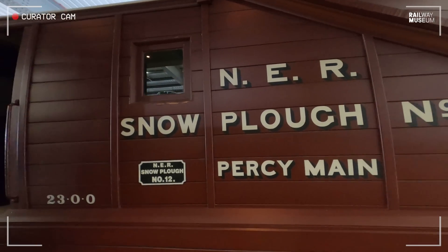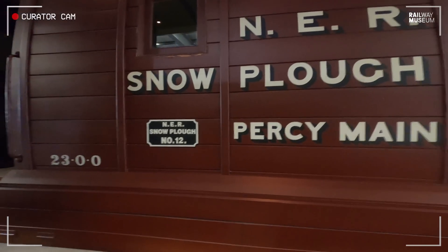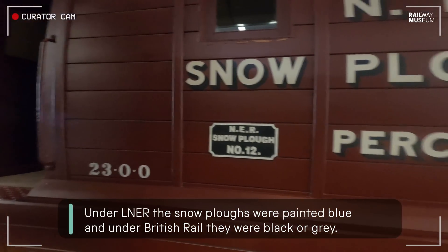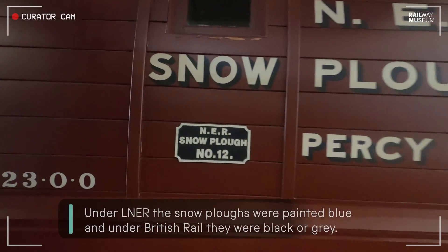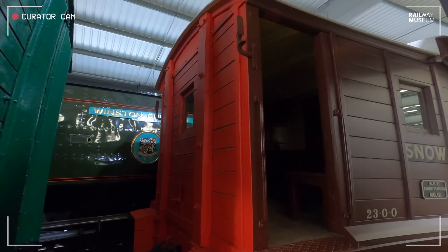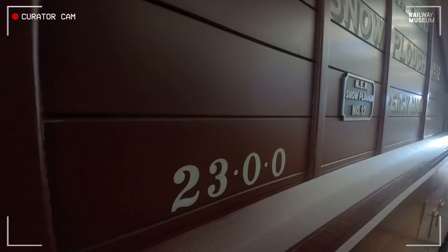We've restored the plough to its North Eastern Railway condition as it was when it was new in July 1891. There's no point building snowploughs in the winter because you need them there, so this one and its sister, number 11, were built at Gateshead in July 1891 and initially turned out in this Indian red livery of the North Eastern Railway. As with all North Eastern Railway goods vehicles, there's a red end to distinguish that this was the end of a train, as well as having an end lamp. Its weight is painted on the side — 23 tonnes.